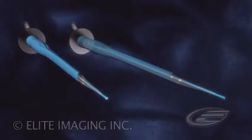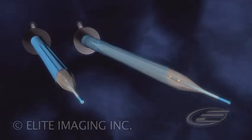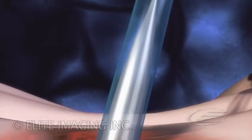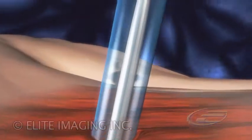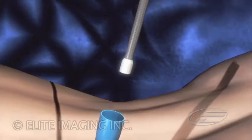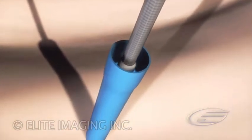Radiopaque markers, visible under fluoroscopy, allow for exact device placement. The tedious process of gaining access is reduced to a one-step procedure. The balloon is deflated and the catheter assembly is removed, leaving the access sheath — a pathway to the procedure site. The 30 French inner diameter accommodates the instruments required for numerous applications.